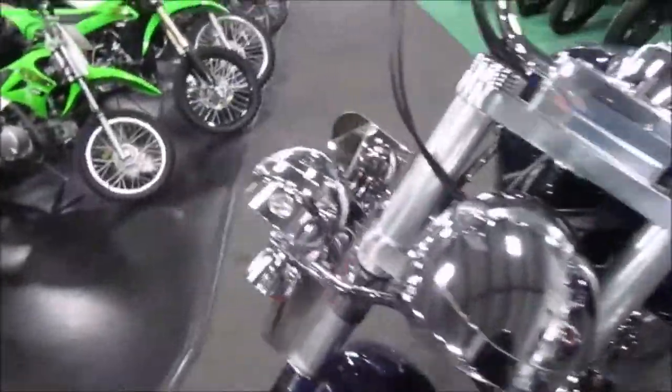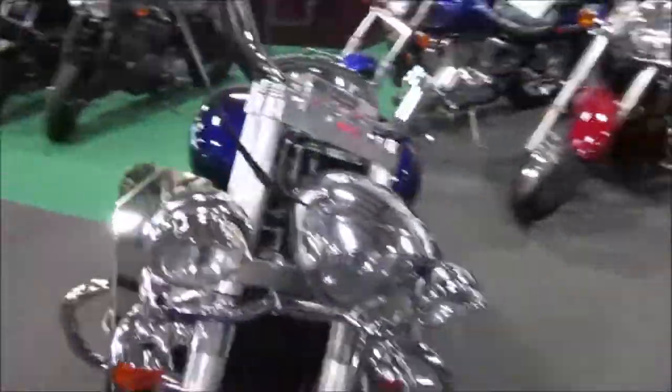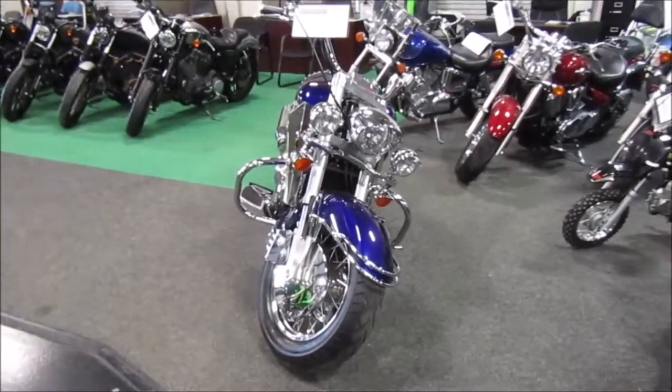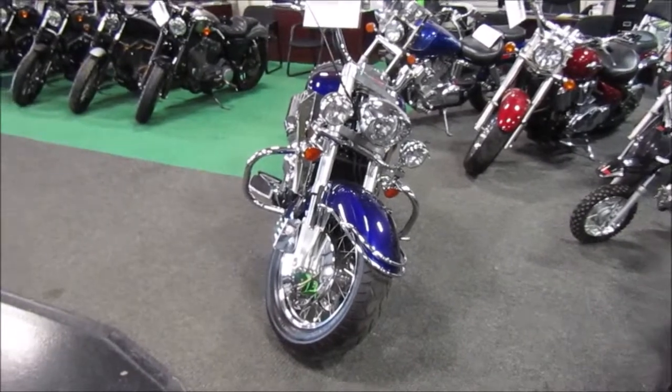If you're interested in this 2003 Honda VTX 1800 R, please give us a call at Mega Motorsports in West Plains, Missouri, or stop in and see us.